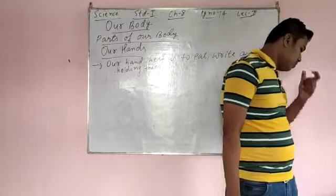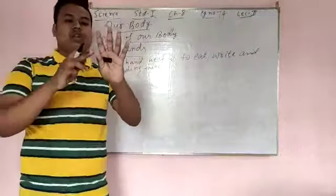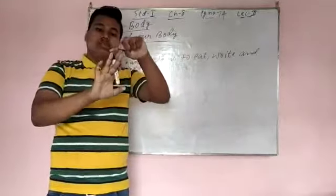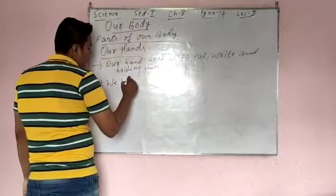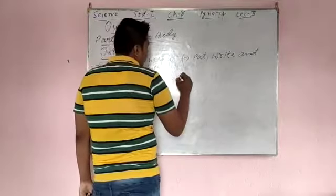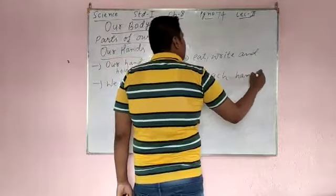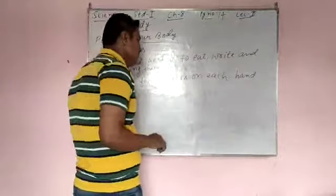Next, we have 5 fingers on each hand. We have 5 fingers: 1, 2, 3, 4, 5 in this hand also, and 1, 2, 3, 4, 5 in this hand also. So we have 5 fingers on each hand.